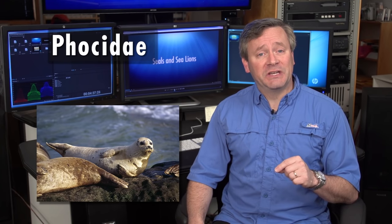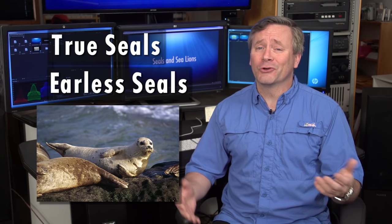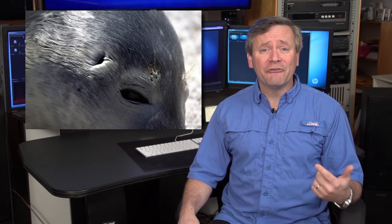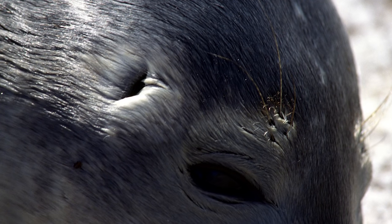The last family is called Phocidae. These are the so-called true seals, or earless seals. I hate both of those common names because all seals are truly seals, so the term true seals is meaningless. And earless? Well, Phocids lack an external ear flap, but they most definitely do have ears, so that's a bad name too. It's probably better just to call them Phocids.